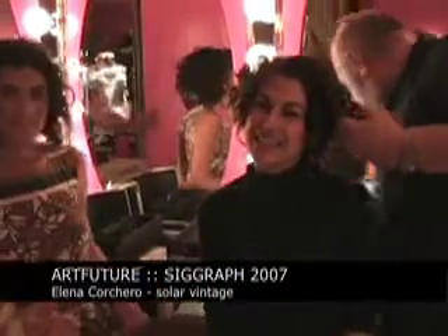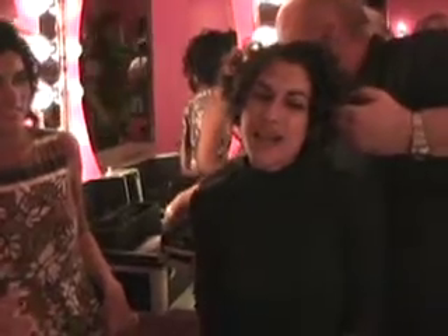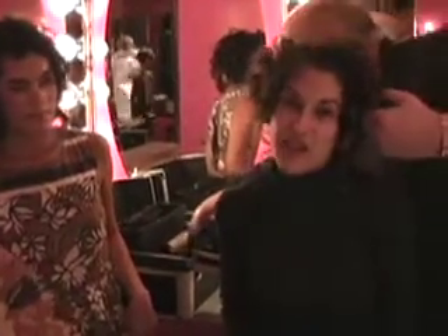We're in the midst of getting ready for the show. We're talking with Elena. Yes, here we are. Well, my background is in fashion.